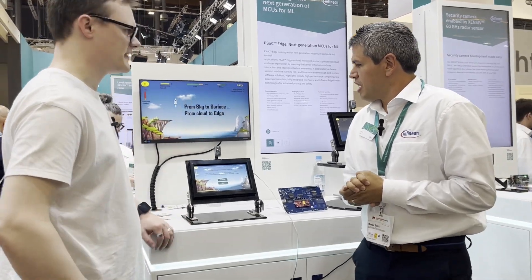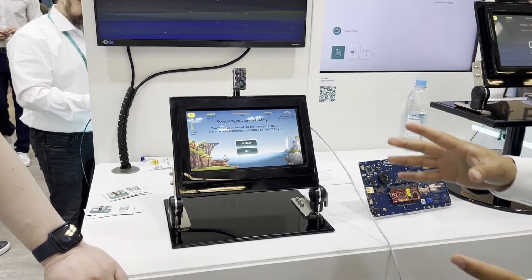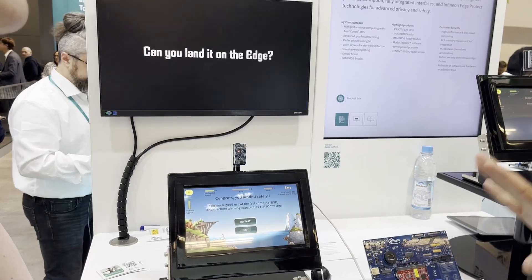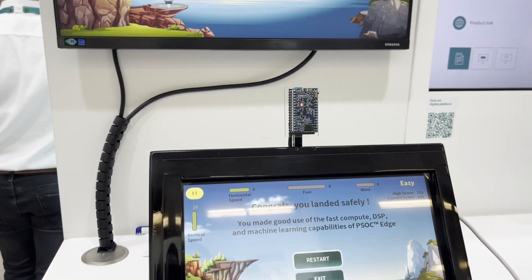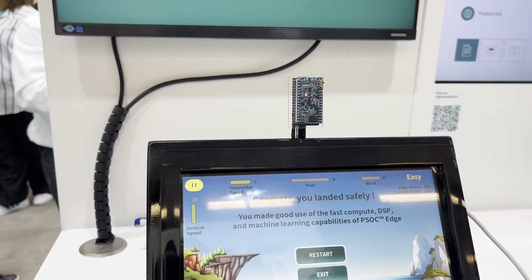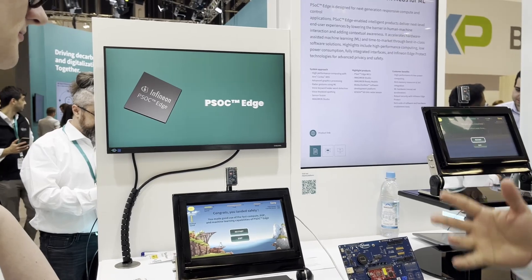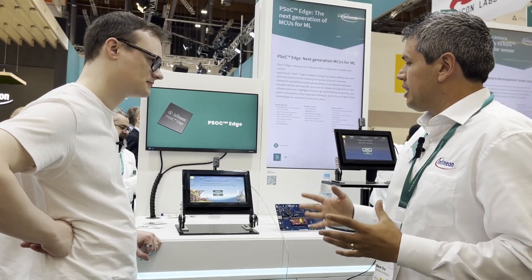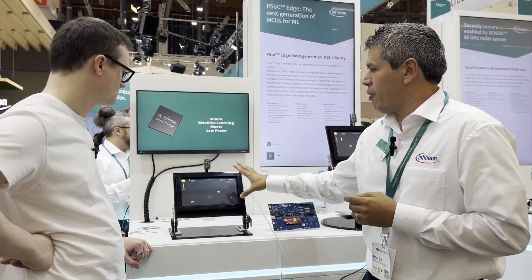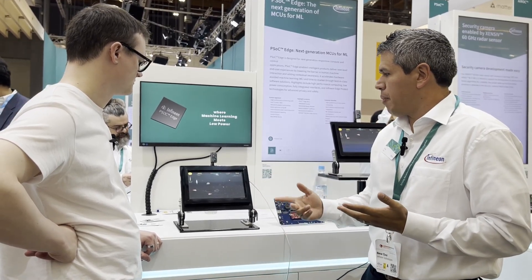So what is actually going on here? We have an interactive video game that relies on our microcontroller. We have a radar sensor that detects motion, and all the video game logic is based on information from that radar. It goes into our microcontroller, where all the processing and machine learning for gesture detection has been done, thanks to our Cortex-M55 with Ethos-U55. On top of that, we also have a graphics processing unit in it, so all these cool graphics are coming from the microcontroller as well.